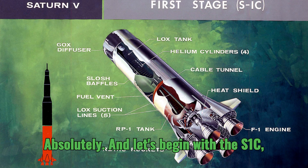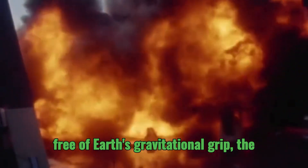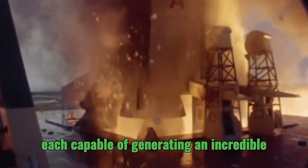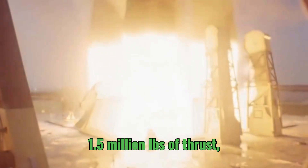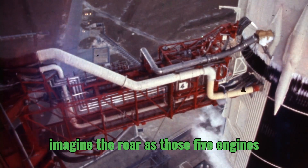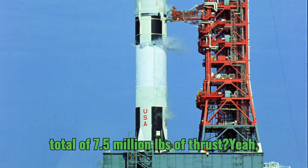Let's begin with the S1C, the first stage, responsible for breaking free of Earth's gravitational grip. The S1C had five massive F1 engines, each capable of generating an incredible 1.5 million pounds of thrust. Can you imagine the roar as those five engines ignited simultaneously, unleashing a total of 7.5 million pounds of thrust?